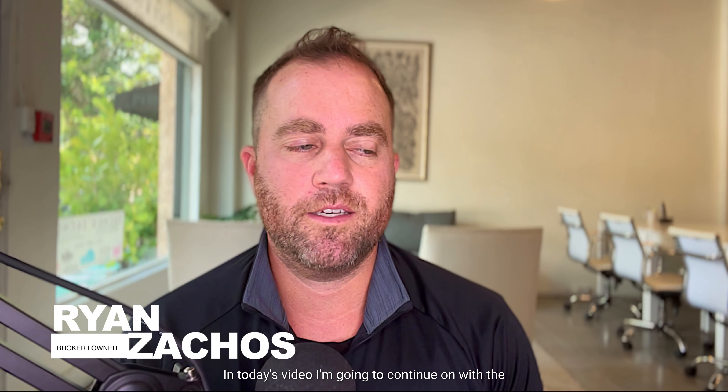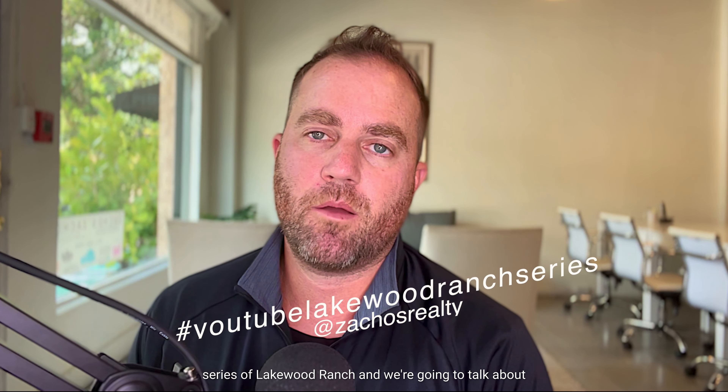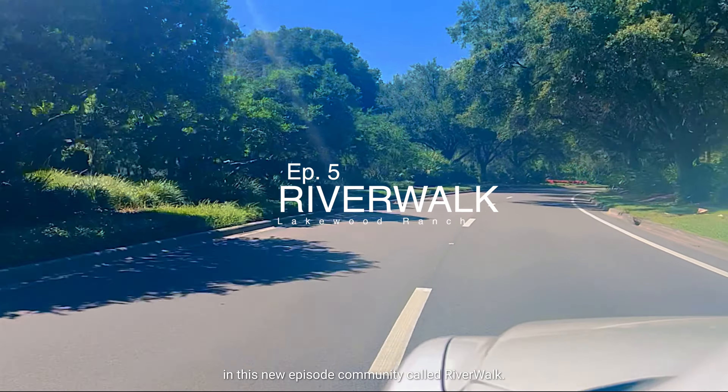Hello, this is Ryan Zachos with Zachos Realty here out of Sarasota, Florida. In today's video, I'm going to continue on with the series of Lakewood Ranch, and we're going to talk about, in this new episode, a community called Riverwalk.